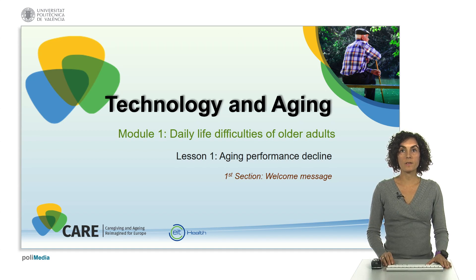Hello and welcome to our course Technology and Aging. My name is Zoe Valero and I am a senior researcher at Universitat Politécnica de València in Spain, and my work focuses on developing innovative solutions in the area of healthcare using information and communication technologies.